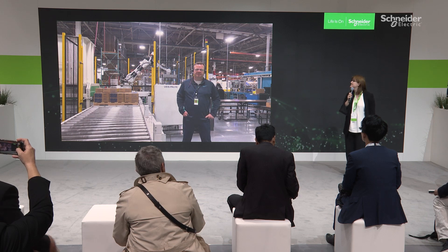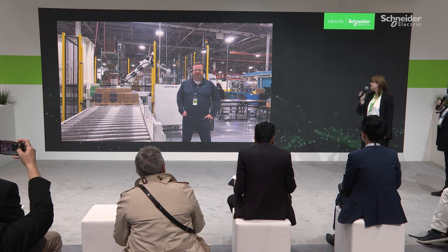Thank you so much. Thank you, Agatha. Thank you, Kenneth. Have a nice day.